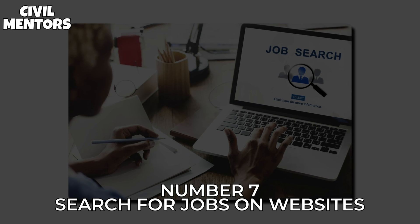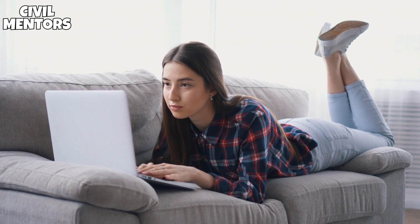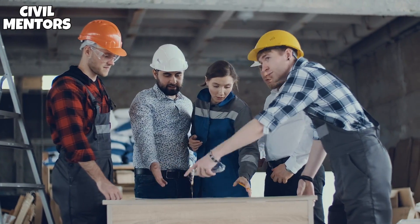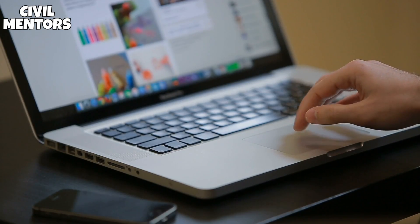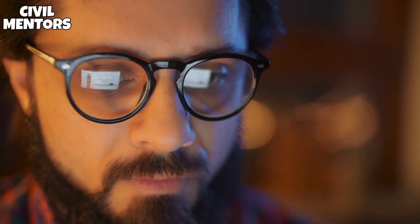Number 7: Search for Jobs on Websites. The internet offers good and simple ways to contact clients and look for work. However, this has resulted in more competition and a rise in the number of candidates. Many websites collect engineering jobs in your region and your field. The more specific your search across websites, the higher your possibilities for success.